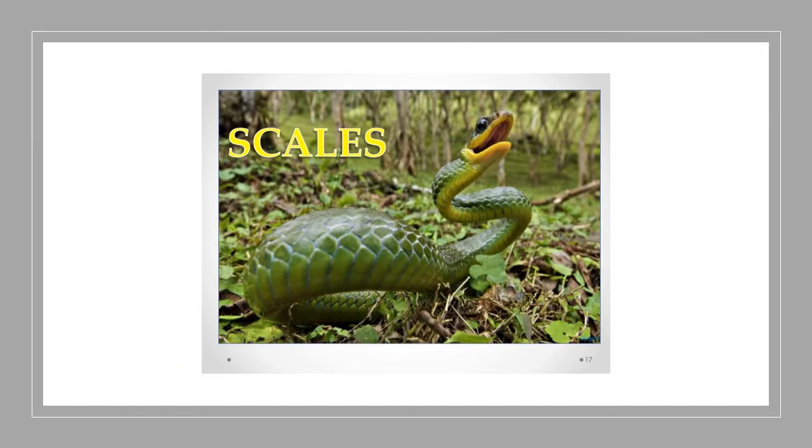You can see the scales on the body of a snake. These scales help a snake to move by putting a grip on the ground, and that is why snakes can move very fast on a rough surface, whereas they are not able to move on a plain surface.